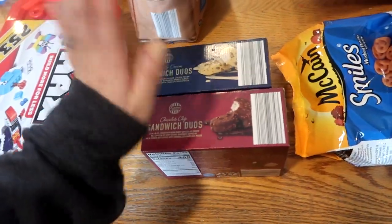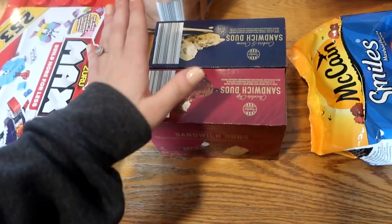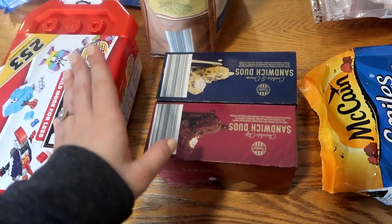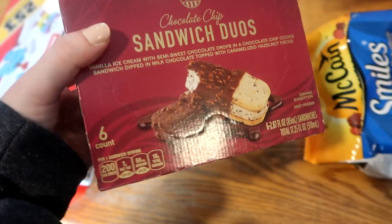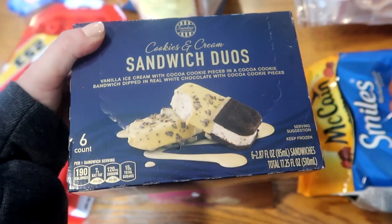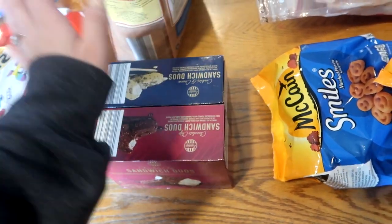Check your Facebook and Instagram pages for Aldi - join a group and they show really awesome things Aldi is releasing and people give reviews so you don't waste your money. These Sunday Shop chocolate chip sandwich cookie duos had awesome reviews so I picked them up, along with the cookies and cream version. These were $4 and some change for six bars. I'm going to hide these from my kids and me and my husband will enjoy them as a treat.